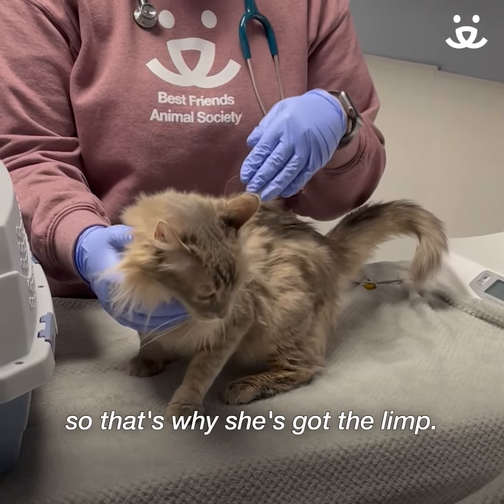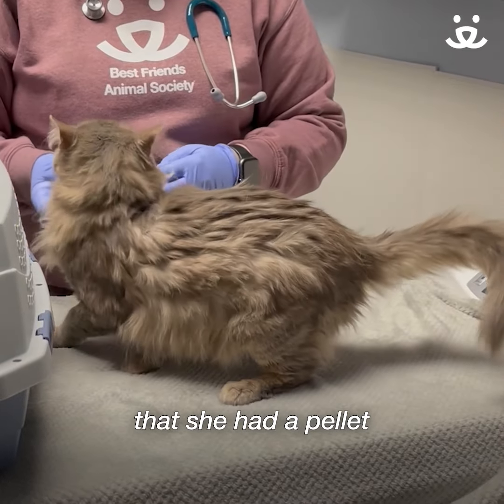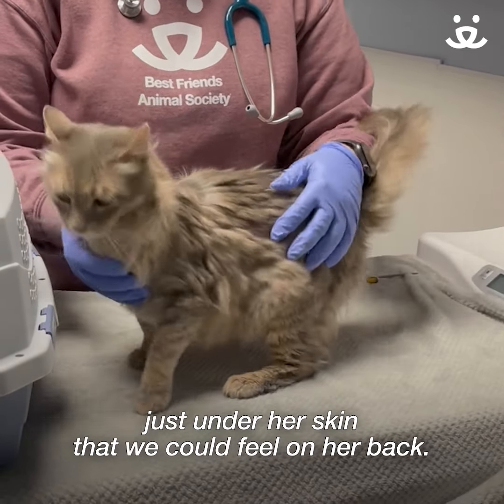It did heal in the incorrect position, so that's why she's got the limp. We also noted on her exam that she had a pellet just under her skin that we could feel on her back.